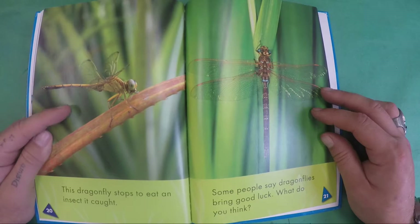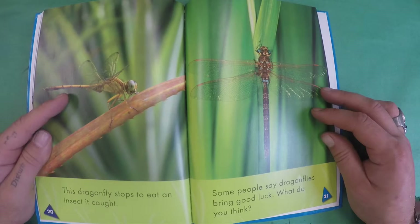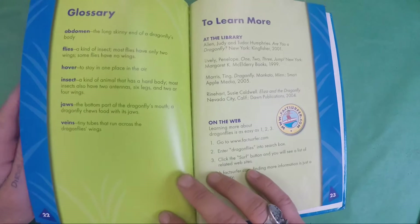This dragonfly stops to eat an insect it caught. Some people will say that dragonflies bring good luck. What do you think?